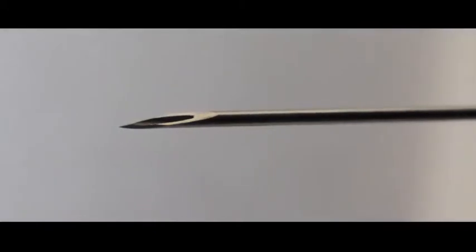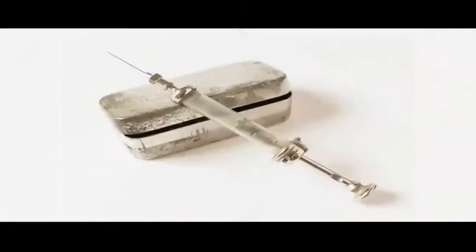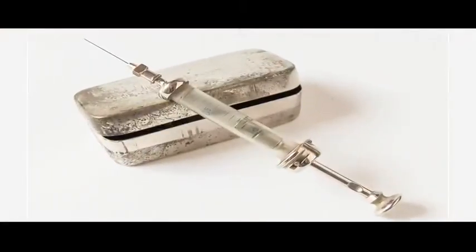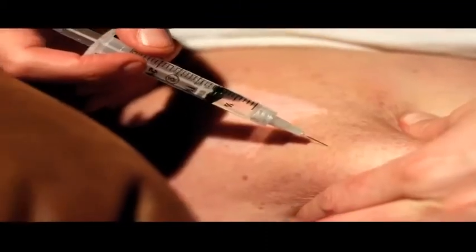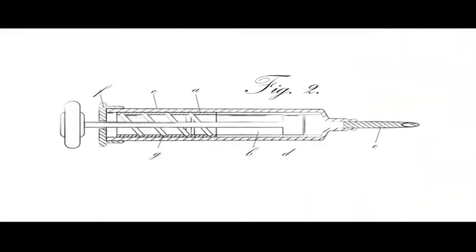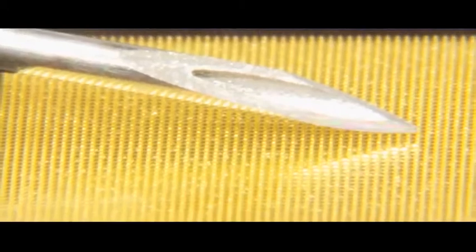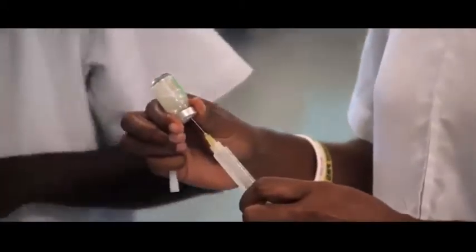The hypodermic needle — invented in 1853, it's one of the oldest pieces of medical technology around. Liquid is drawn into it to be injected directly into the body. But after almost 160 years of technological advancement, the needle remains almost exactly the same. And new research suggests that it may have missed its mark completely.